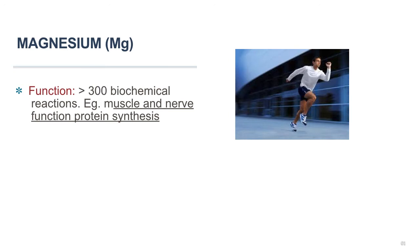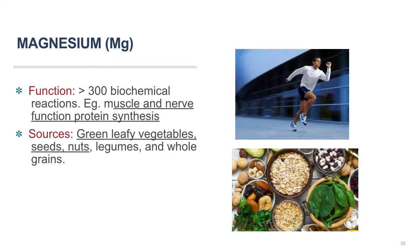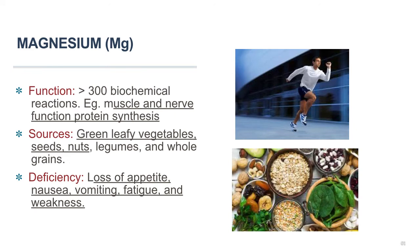Green leafy vegetables like spinach are a good source of magnesium, as well as legumes like beans and lentils, nuts and seeds, and whole grains. A magnesium deficiency is uncommon in healthy people because our kidneys limit how much magnesium we lose in urine. Getting too little magnesium does not usually produce obvious symptoms in the short term, but a low magnesium intake over a long period can lead to deficiency, with symptoms including loss of appetite, nausea, vomiting, fatigue, and weakness. Extreme magnesium deficiency can lead to seizures, personality changes, and an abnormal heart rhythm.